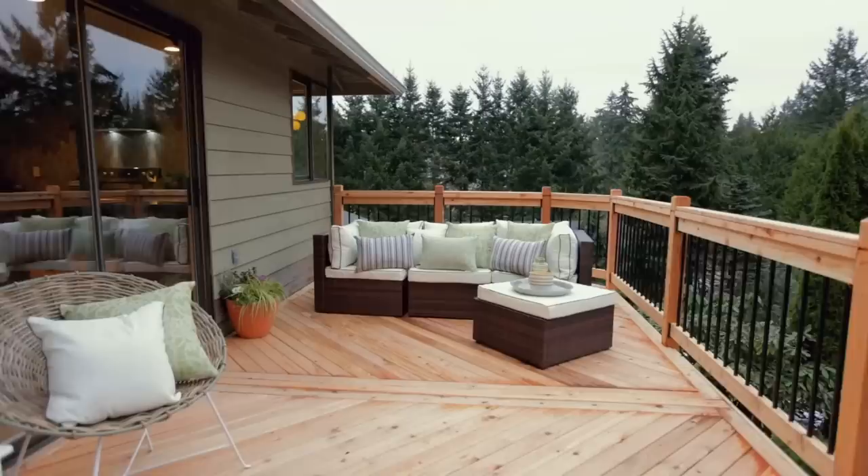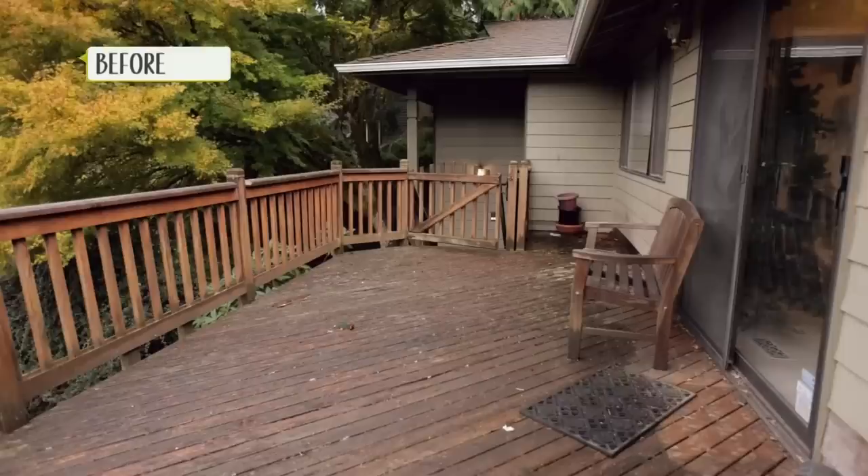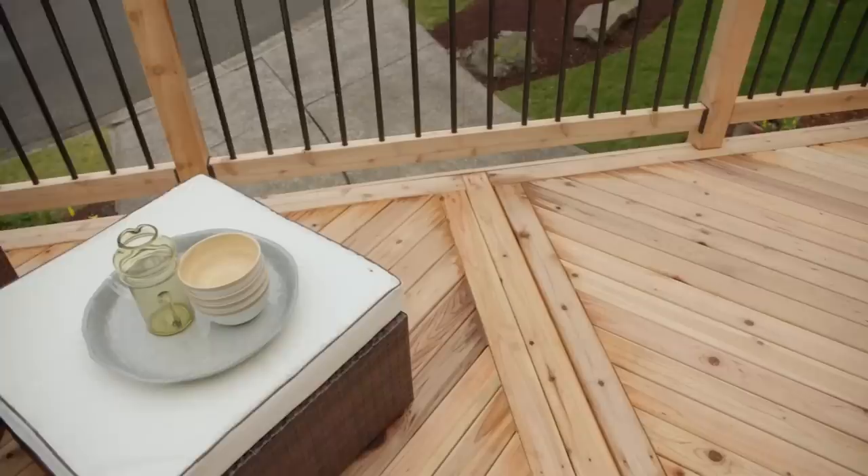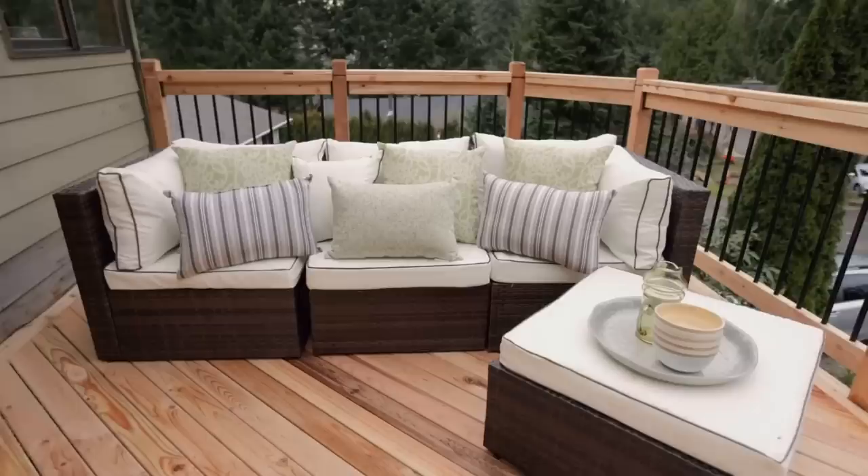You herringboned it — I love it! We wanted to give a little bit of design to it. Our style here is earthy contemporary, and you'll see that throughout. This is more of that contemporary feel with the metal and the herringbone. So far, so good. You like the deck? I do, very much. It needed this so bad.